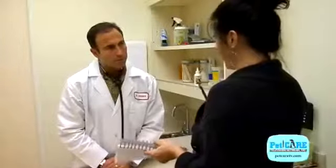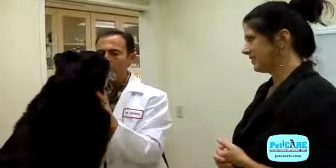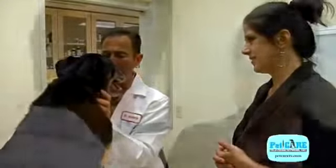A very important component of a senior physical exam is to get a thorough history. How's your old-timer been doing lately? How have his or her appetite, activity, or bathroom habits been? Have there been any changes or have you had any concerns?